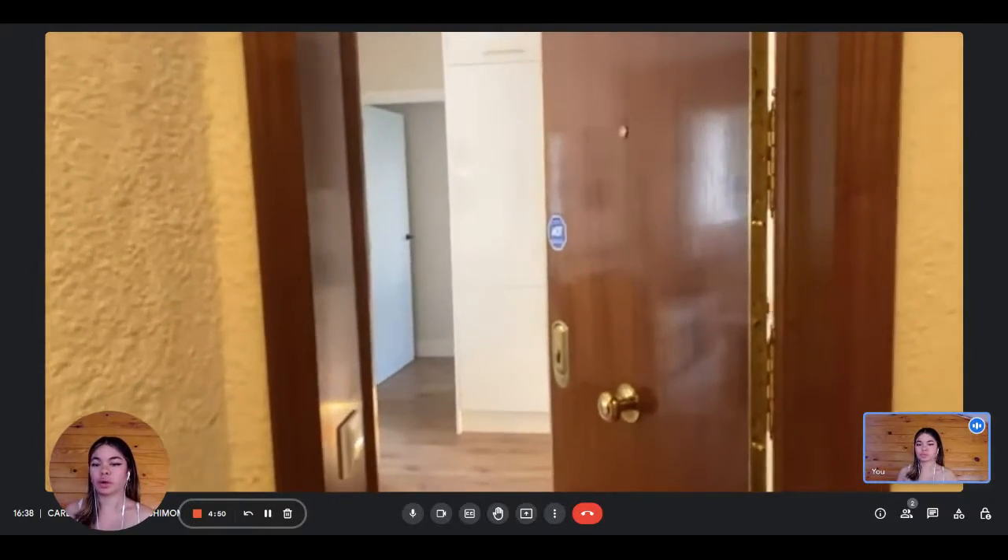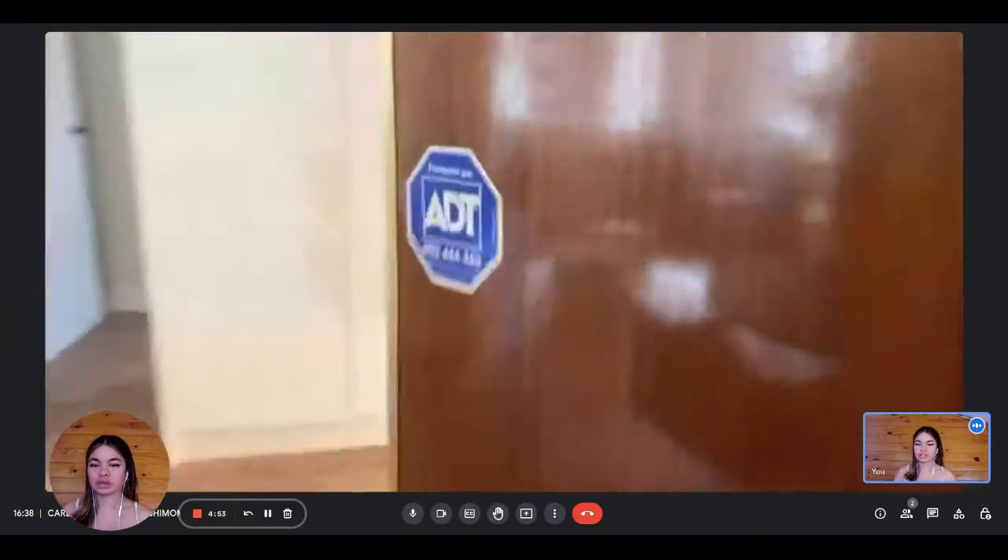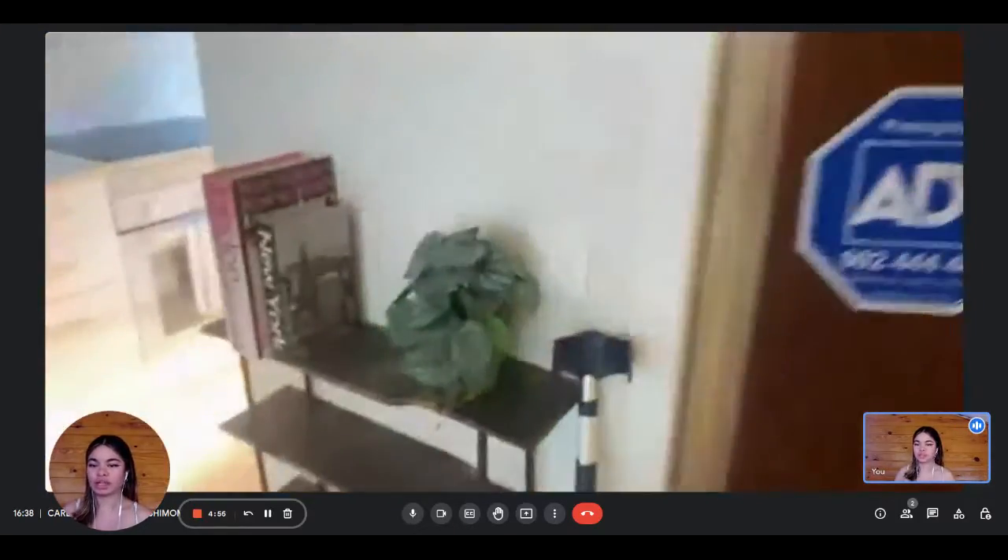Hi everyone, this is Lauren from Spada Home. Today we are visiting a two bedroom apartment situated in Madrid. The landlord is going to show us what it looks like.